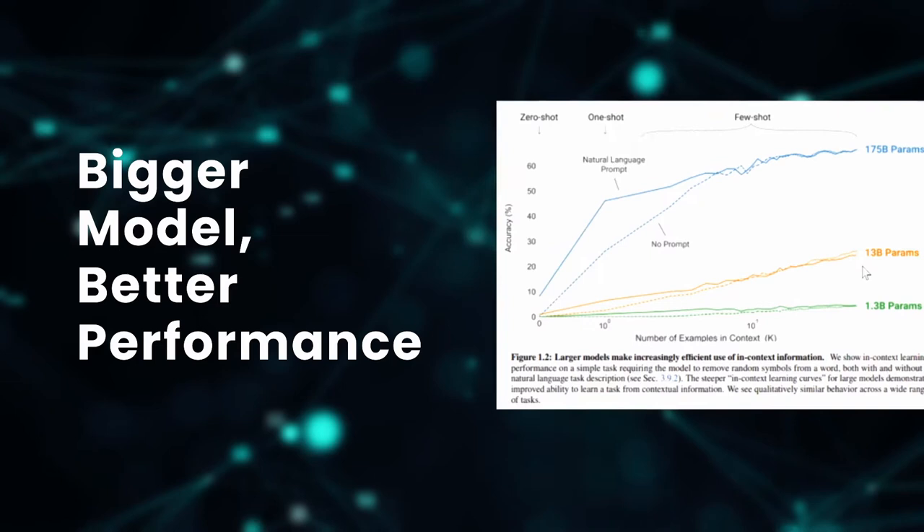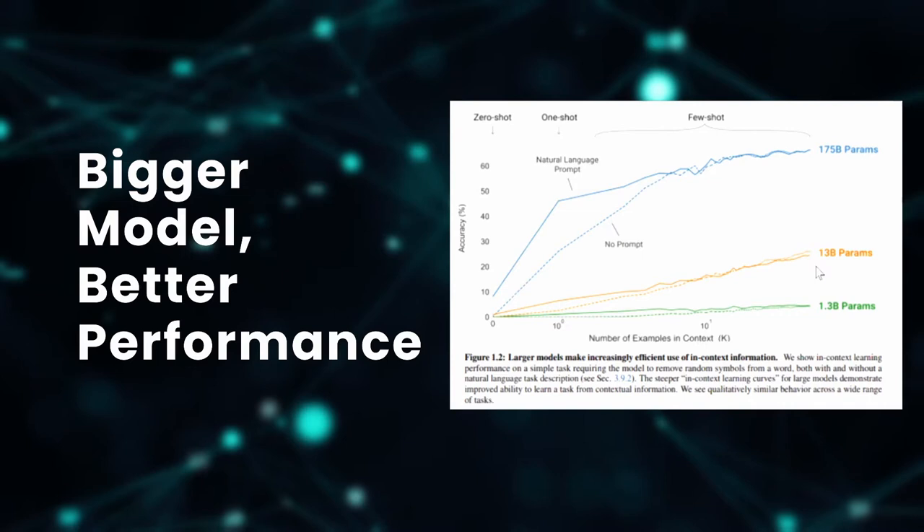So why is that? We have learned that one main reason is the relation between the size of a neural network and its performance. Bigger models not only perform better, but they also learn faster.